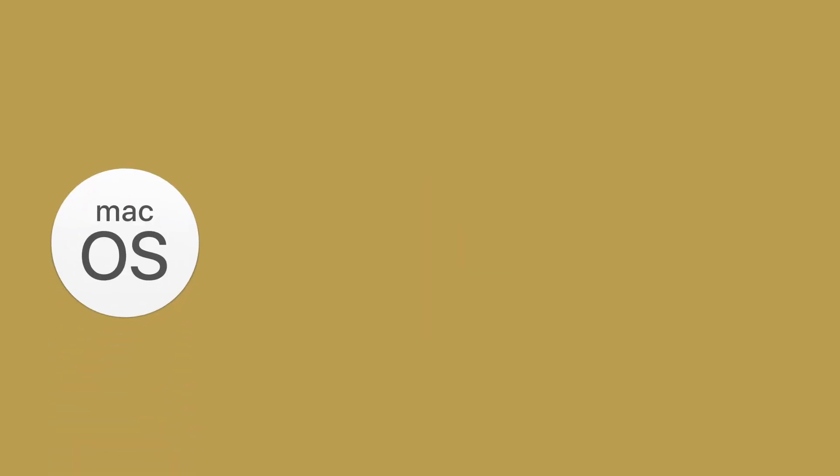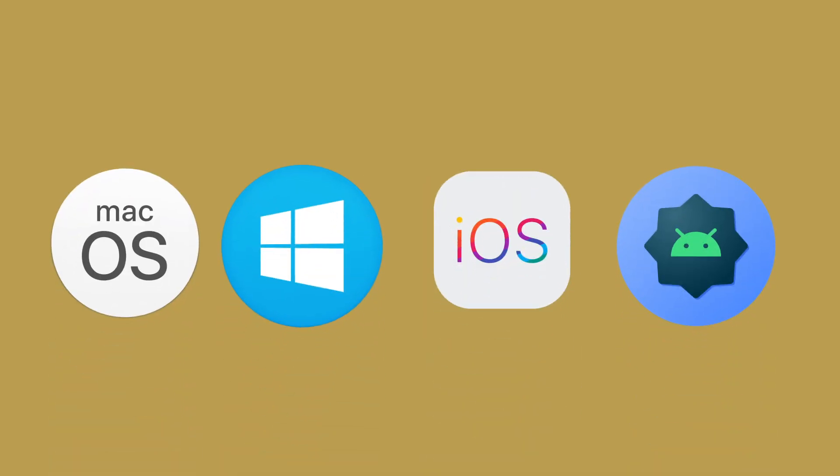OpenAI says Atlas is rolling out first on macOS, with Windows, iOS, and Android versions on the way. And here's the kicker — it's free for everyone at launch.